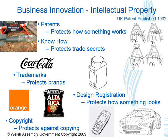On the IP side, the main areas we've got are patents, know-how, trademarks, design registration, and copyright. It's important to know what a patent can do for you — apart from protection in terms of markets and manufacturing options, it can also be used as a marketing tool.